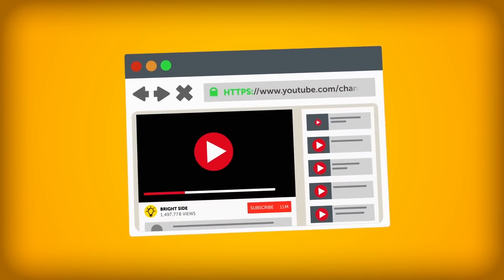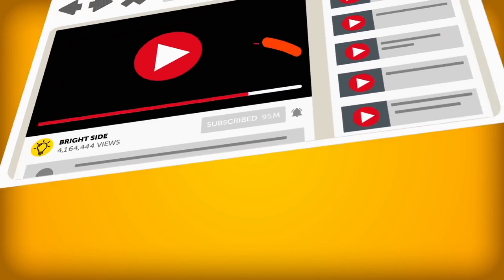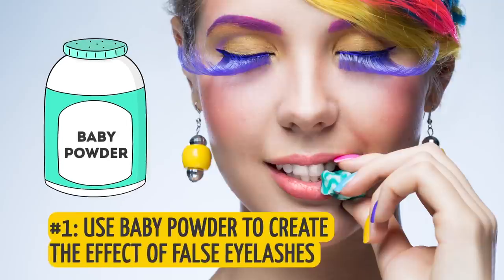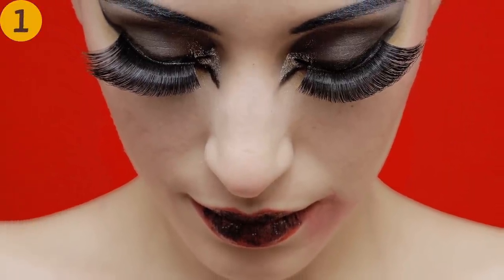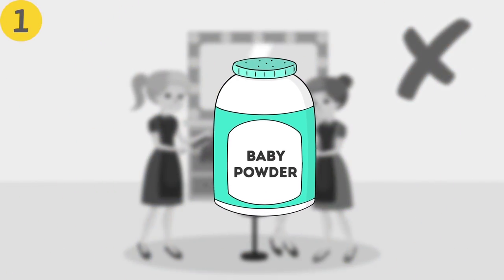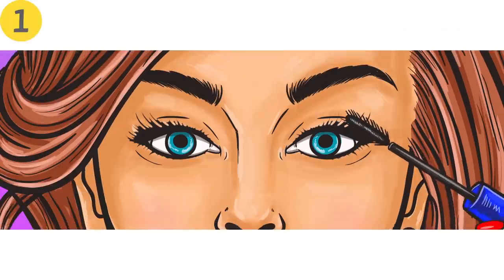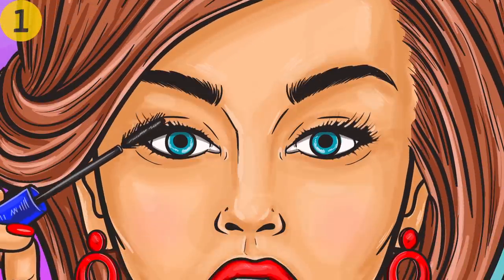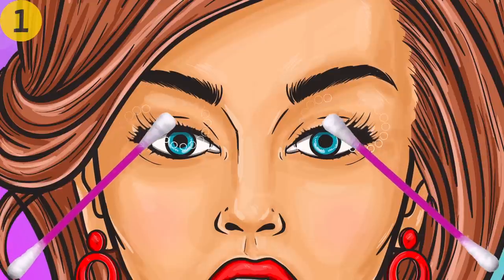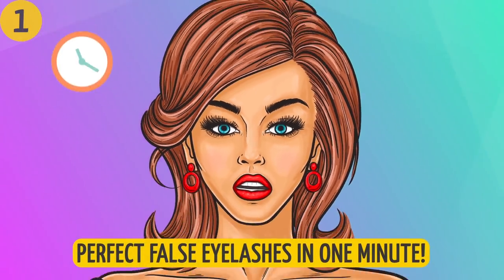Number one: use baby powder to create the effect of false eyelashes. If you love the look of long, thick eyelashes, you don't have to go to a beauty salon — just use some baby powder. Start by coating your eyelashes with a single layer of mascara, then apply baby powder onto them with a q-tip. After that, apply another layer of mascara and voila — perfect false eyelashes in one minute.